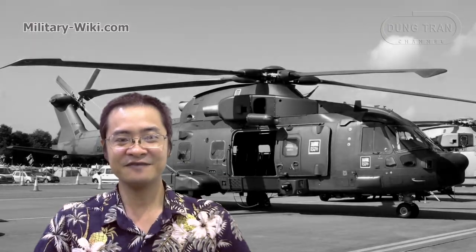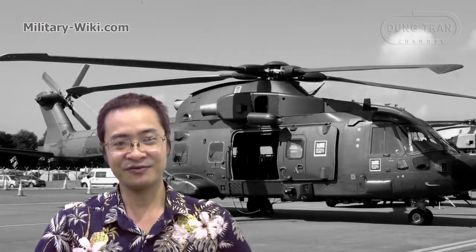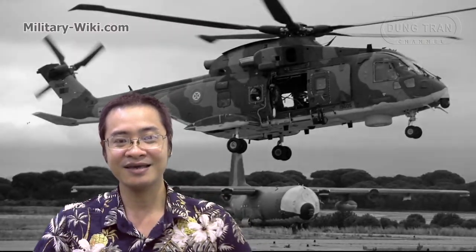This video of the AgustaWestland AW101 ends here. Thank you for watching. If you find this video interesting, please give a thumbs up. Don't forget to subscribe to support the channel. Goodbye, and see you again.